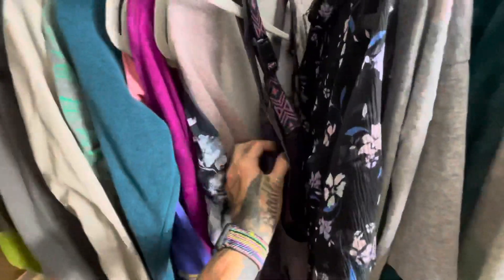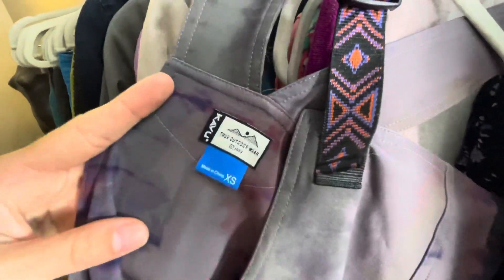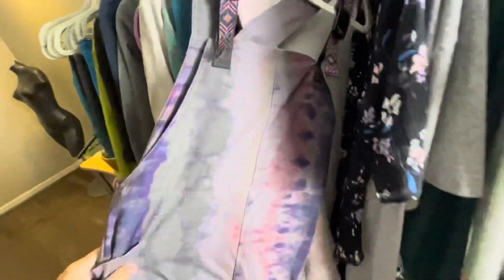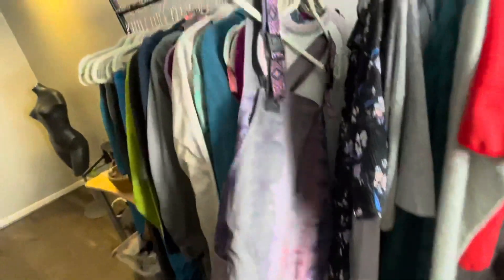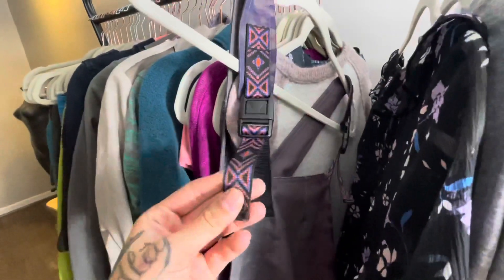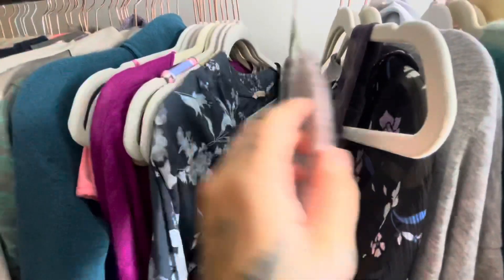This one is really cool. This is a Kavu, which are known for their bags and slingback backpacks, but they also make clothing and their clothing sells pretty consistently for me as well. This is a really cool dyed pair of overalls with the classic Kavu straps that you'd normally find on their bags. I don't know what I'm going to list this for yet — I want to look up comps.